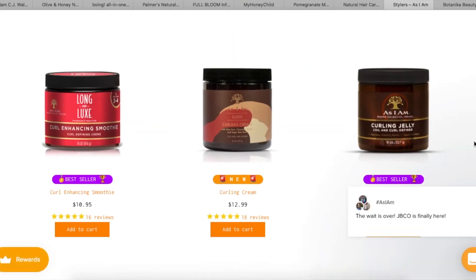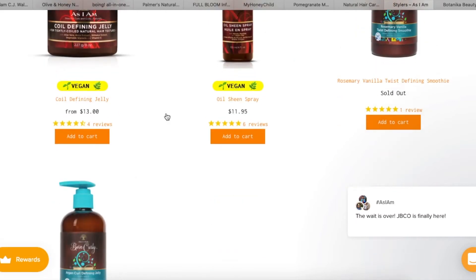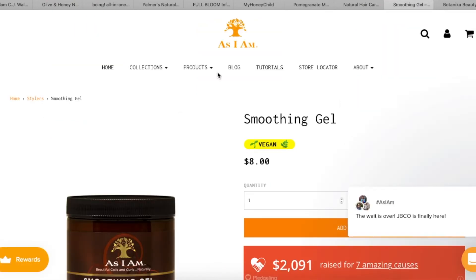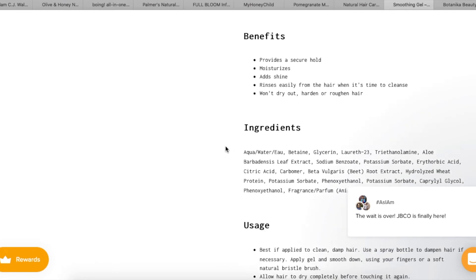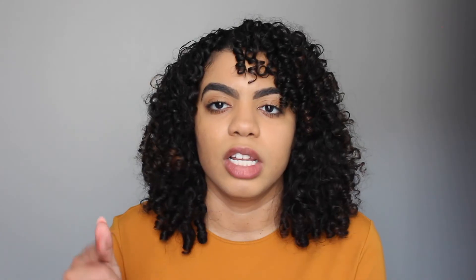Next is As I Am. I already use their leave-in and it's been good so far. Somebody said to try their gel versus jelly — I think I did a review on their curling jelly before. They also have a smoothing gel, which I think is what you're referring to. The smoothing gel ingredient list is not too long, which I appreciate. It provides a secure hold, moisturizes, adds shine, and rinses easily — won't dry out, harden, or roughen hair. You can get it at Sally Beauty.